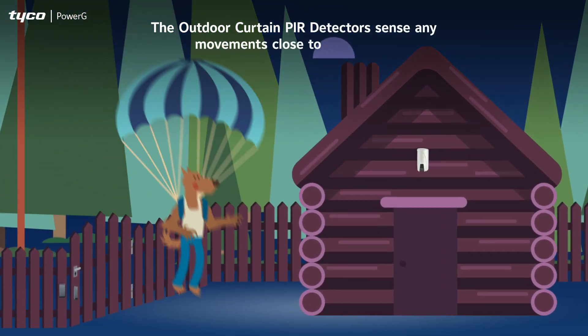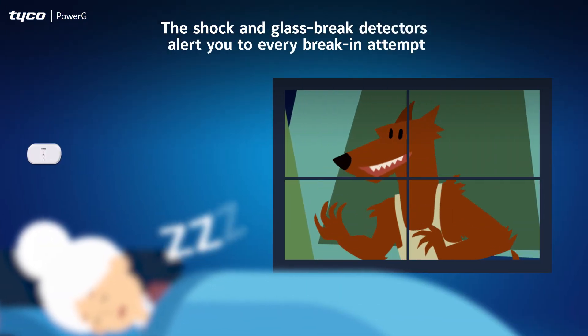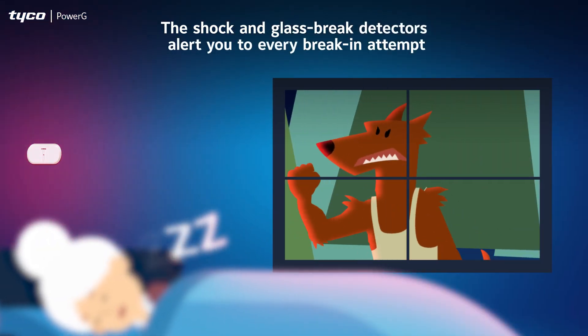The outdoor curtain PIR detectors sense any movements close to your home. And the shock and glass break detectors alert you to every break-in attempt.